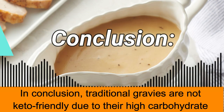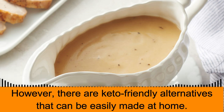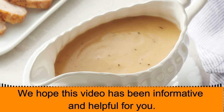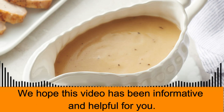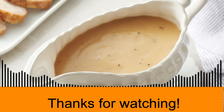In conclusion, traditional gravies are not keto-friendly due to their high carbohydrate content. However, there are keto-friendly alternatives that can be easily made at home. We hope this video has been informative and helpful for you. If you have any questions or suggestions, let us know in the comments below. Thanks for watching!